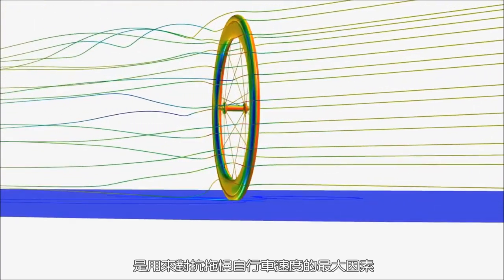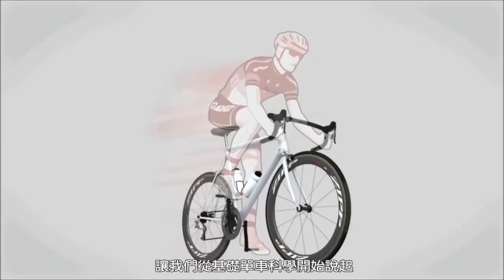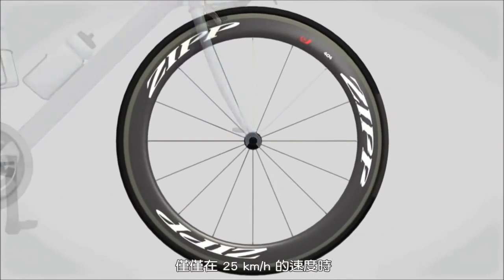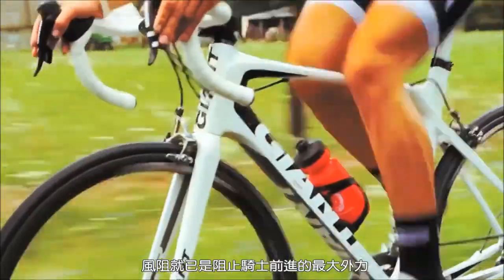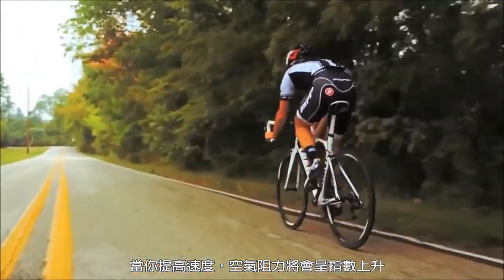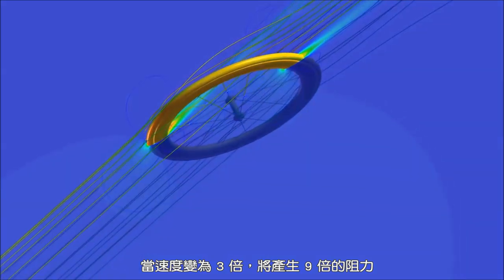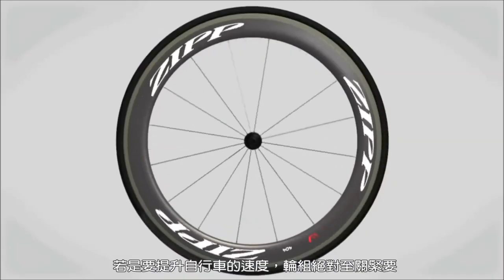Let's start with the basics of bike science. The harder you pedal, the faster you go — but this approach has its limits. At just 15 miles an hour, wind resistance is the largest force hindering your forward motion. As your speed increases, aerodynamic drag increases exponentially: going three times faster generates nine times more drag. That's why wheels matter so much.